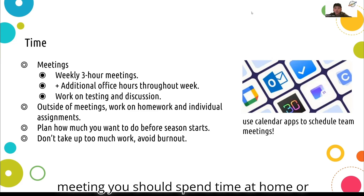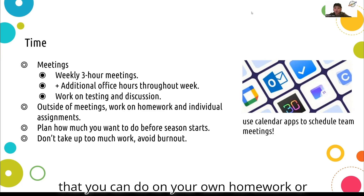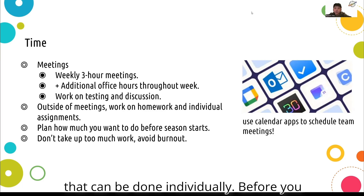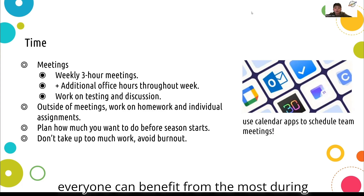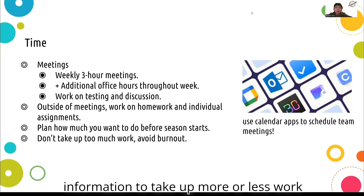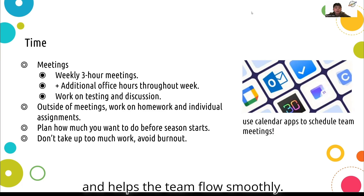After the meeting, you should spend time at home or one-on-one time with coaches on things that you can do on your own — homework, fine tuning your work, and anything else that can be done individually. Before you start the season, plan out meeting times and length. It is important to find the time that everyone can benefit from the most. Keep track of how much extra time you have to take up more or less work in the FLL team. This prevents burnout and helps the team flow smoothly.